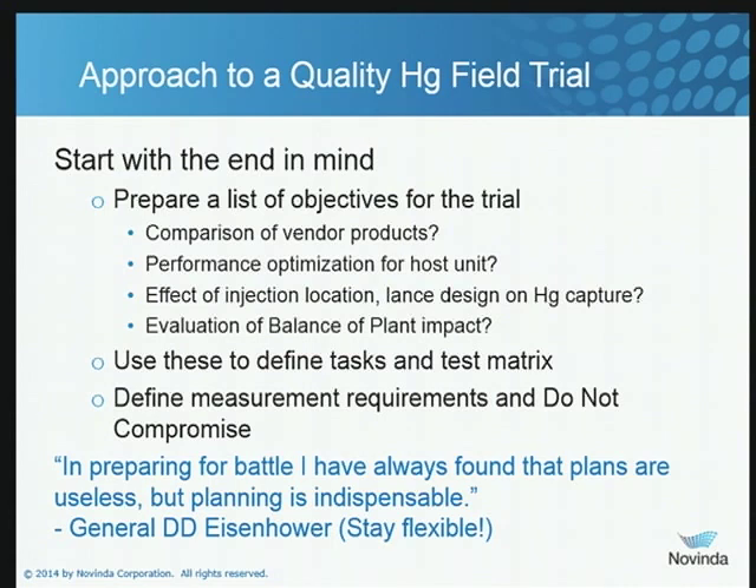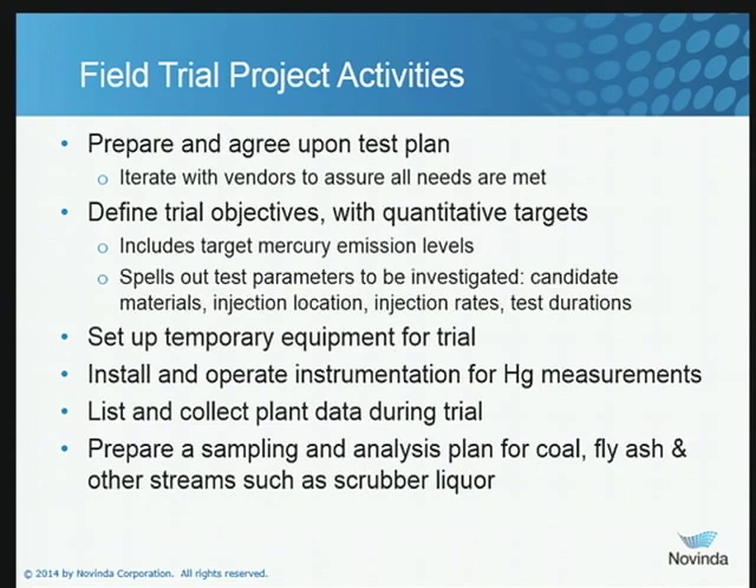I've probably participated in 40 or 50 different field trials, and I don't know of one that ever went exactly the way we planned it in advance. You always find something unexpected, something interesting that you decide to include in your test matrix. So the activities surrounding a field project: first, you need to prepare and agree upon the test plan. That is going to revolve around having a comprehensive set of objectives and then using those objectives to plan the details of what you want to do.